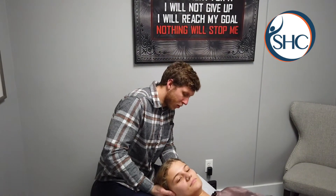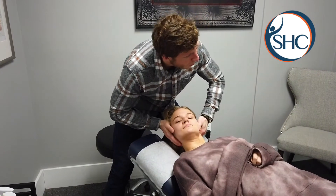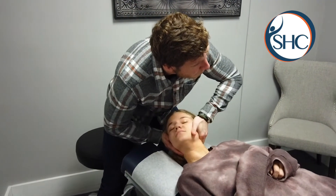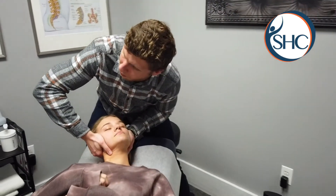We're going to adjust her upper cervical spine here. Head to the left. Any pain there? No. Good, let's try to just fall. A little bit relax. A little bit head to the right. A little bit, just relax and fall. There we go.